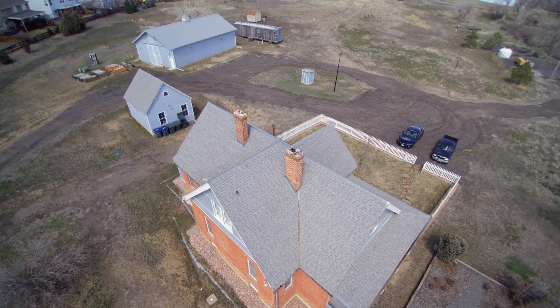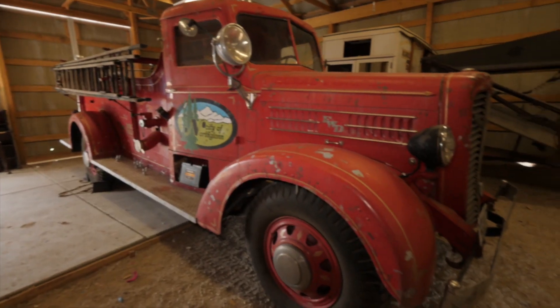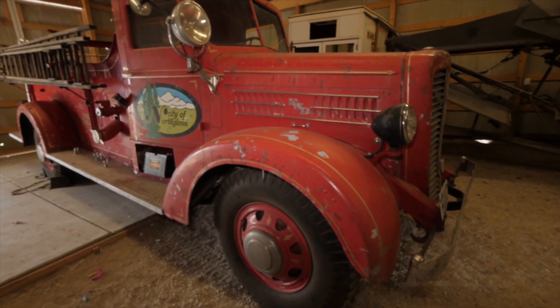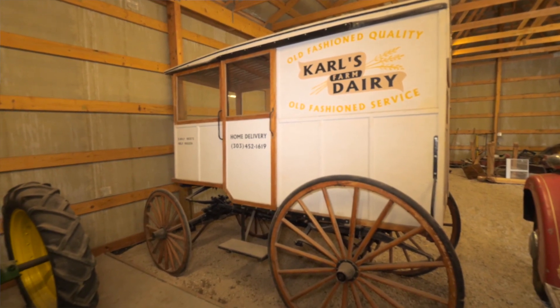We have installed a barn and inside the barn we have a thrasher, a 1939 fire truck, and Carl's Dairy's milk wagon in there.